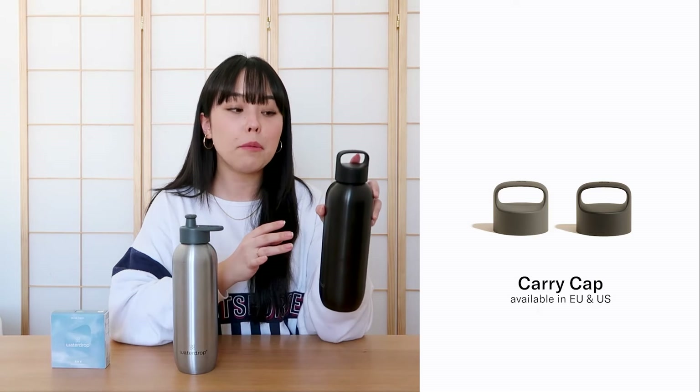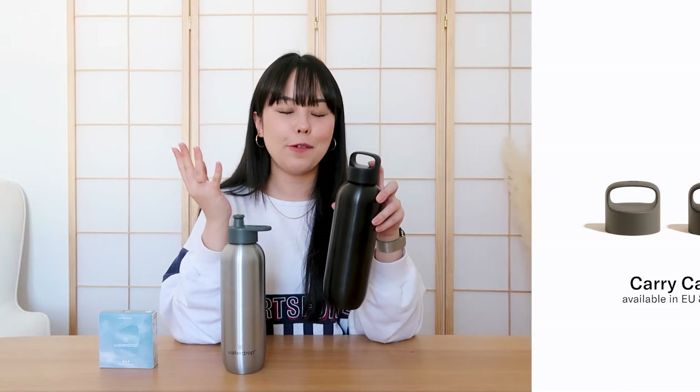Our sports bottles are very durable, sustainable, easy to clean, and dishwasher safe. We are releasing two different caps that work really well with the sports bottle. First, we have our carry cap, which you see on the black bottle. It has a little loop making it easy to carry, and you can attach it to your bag or use a carabiner hook, making it super easy to transport while traveling or doing sporting activities.